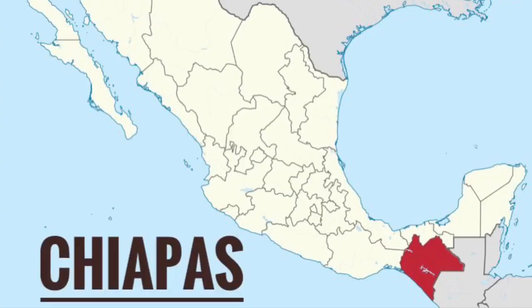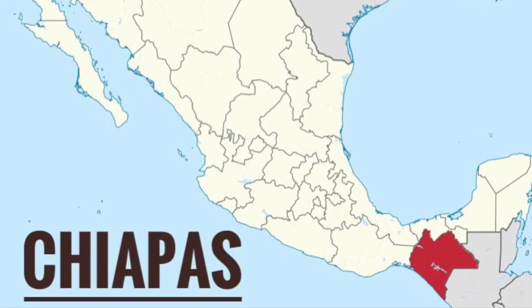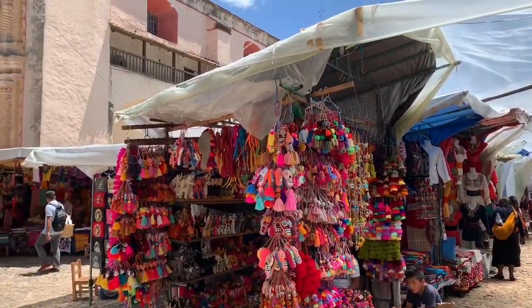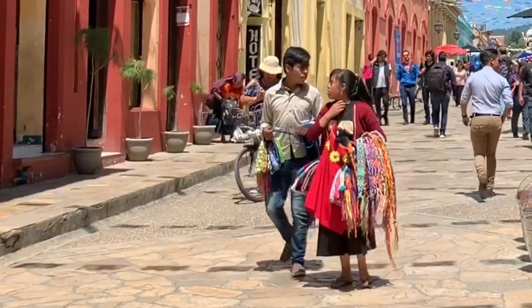This is Chiapas, in the southern part of Mexico right above Guatemala. A lot of things you see on Fifth Avenue are actually from here, because this area is rich in its textiles and it's a very traditional area. The stuffed animals and colorful embroidery you see — this is just a little history behind the stuff that you'll find right in Playa del Carmen.